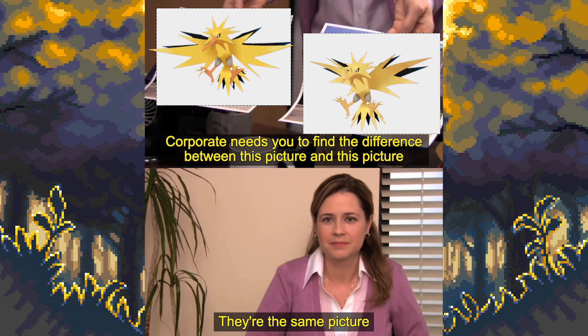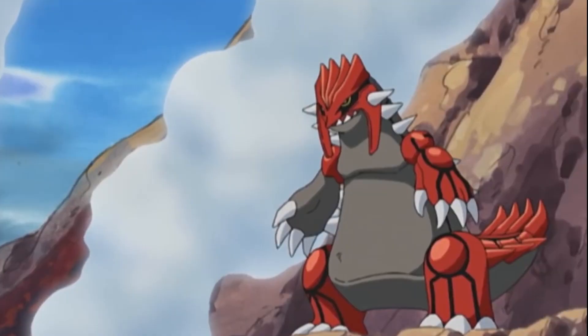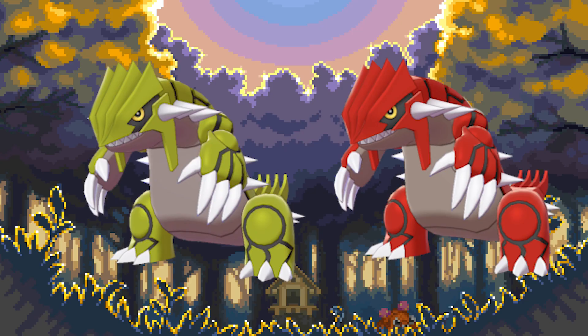Number 1: Groudon. And the worst shiny award goes to Groudon. Another legendary Pokémon who is extremely difficult to shiny hunt for. And honestly, why would you? His original design looks badass and his shiny is just bad. They chose one of the worst greenish yellow colors and pretty much ruined one of the coolest Pokémon in the game.